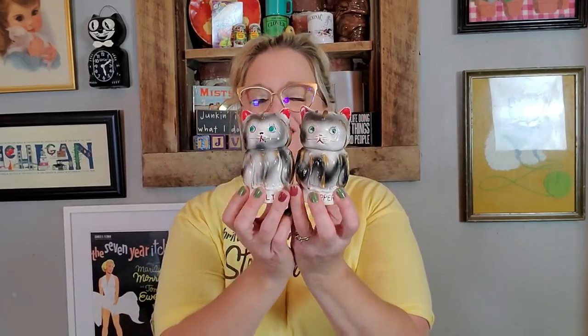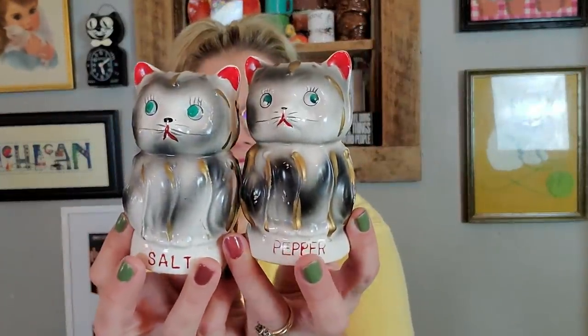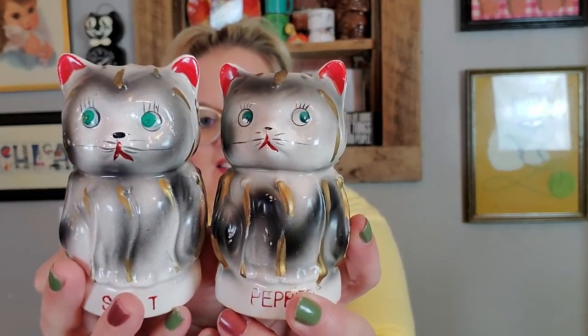I also picked up these cute little cat salt and pepper shakers. They don't have their noisemakers anymore, but they're just a fun little cat thing. People like cats, I love cats, I like cat things. They do still have their stoppers. They're just little side-eye cats, really cute. They're just a nice decor piece — fun, kitschy.